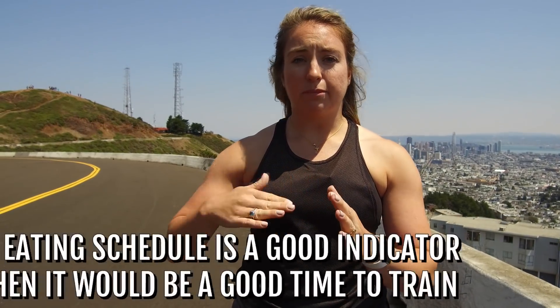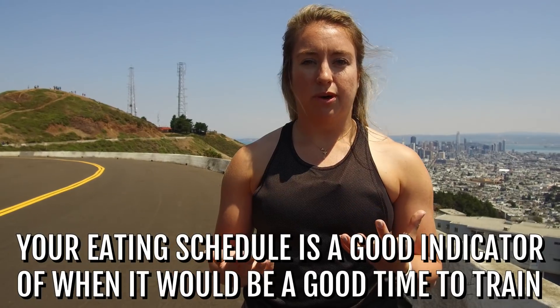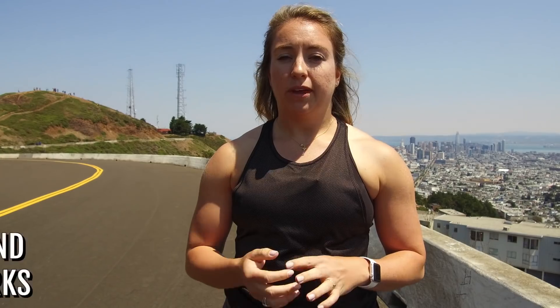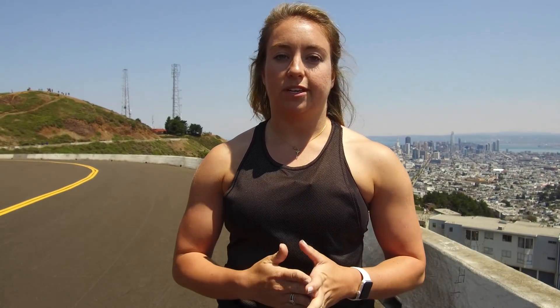As far as time of day, when you eat is another indication of what will work for you. If training right off the bat without having any meals beforehand feels the most comfortable, maybe morning is the way to go. End of day, remind yourself throughout the day that you have that run coming up — so kind of planning ahead as well. Find something consistent, play with it, and give it a week or two before you decide what works for you.